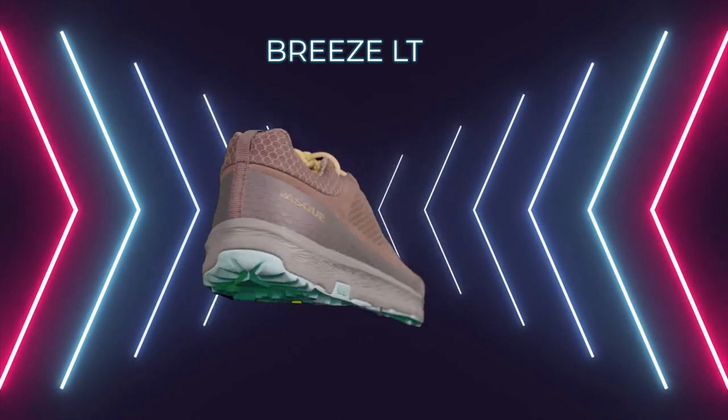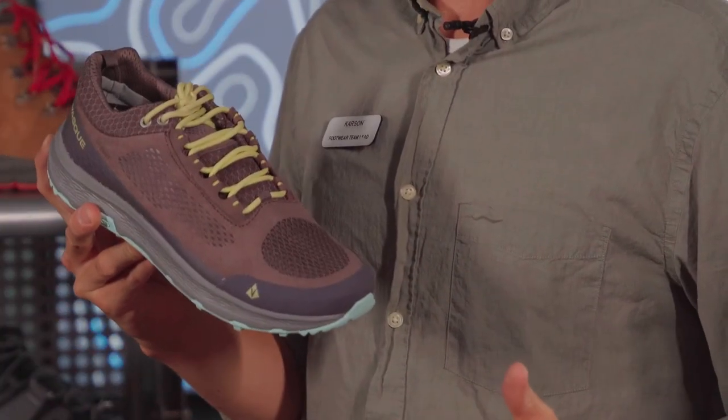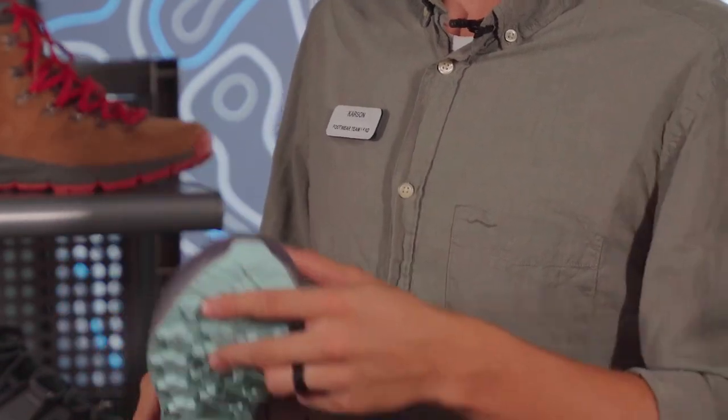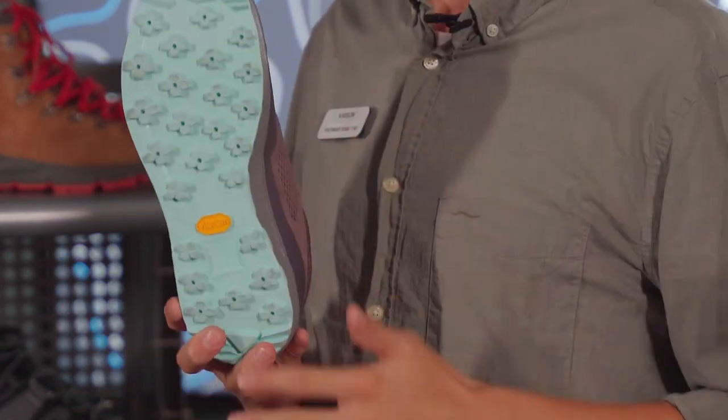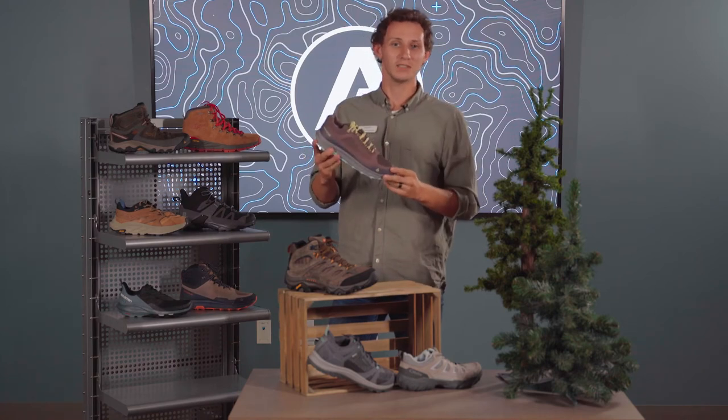This is the Vasque Breeze LT. This is an awesome breathable shoe for those hot summer days. It comes with a Vibram outsole, as well as an incredibly comfortable insole. This is an awesome shoe.